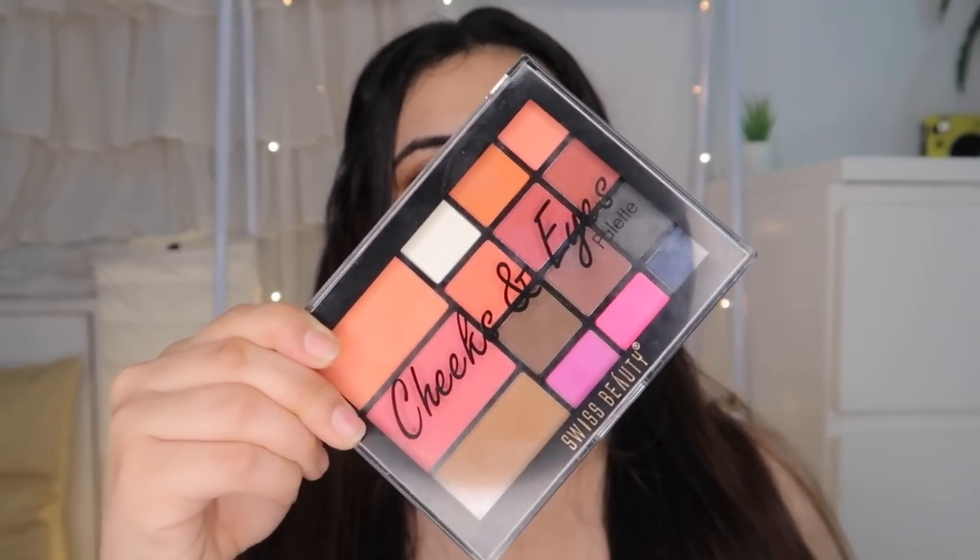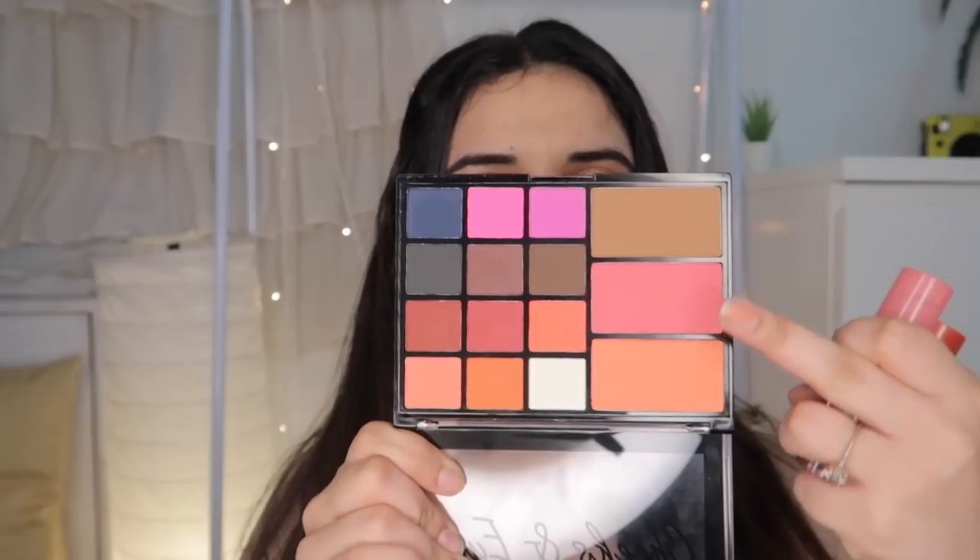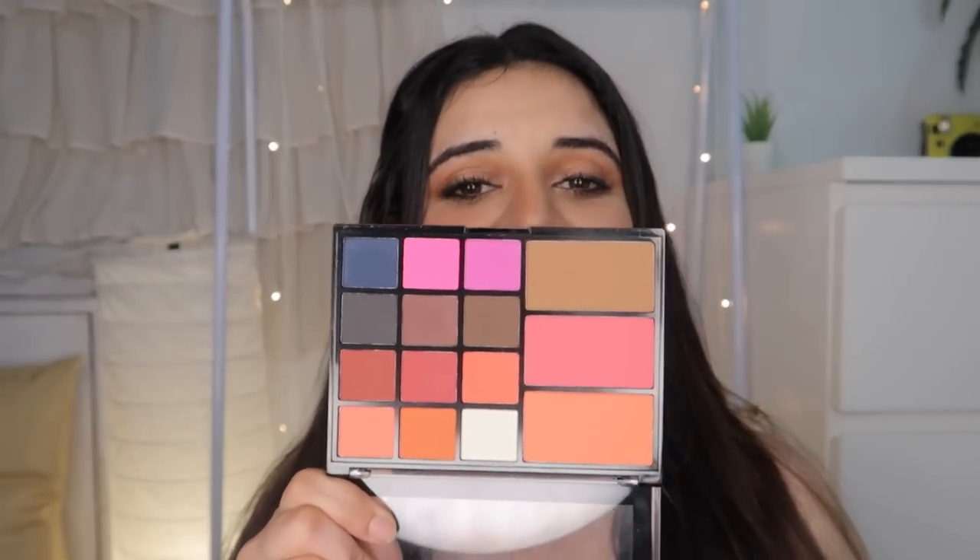I have one palette to recommend — it's Swiss Beauty's Cheek and Eyes Palette. It has three different shades including two blushes and a contour. It also has all-matte eyeshadow shades. If you're a matte eyeshadow person looking for an everyday-use palette, this product is amazing and it's super affordable. It's a must-have.